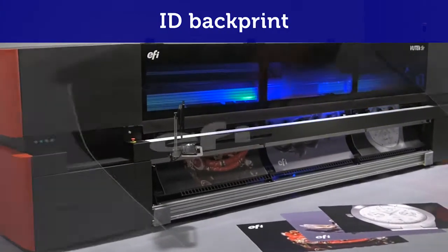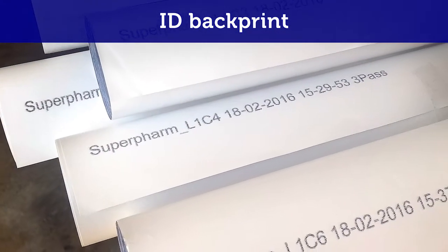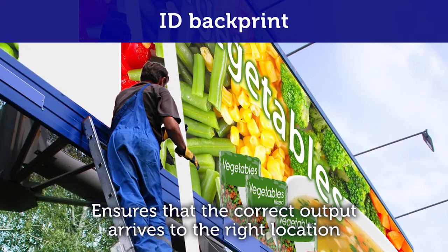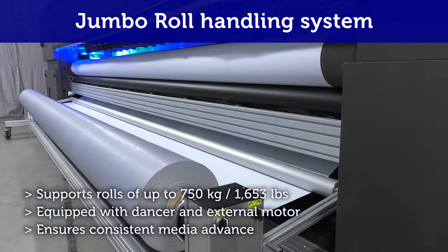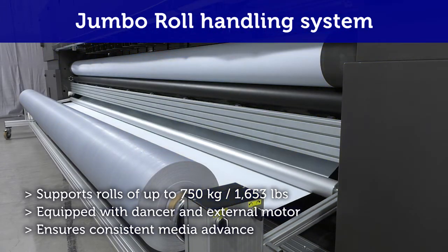ID backprint for printing file info on the back of the output, making it easy to identify the finished print for packing, shipping, and installing — preventing late-stage costly errors. Jumbo roll handling system for working with large media rolls, enabling continuous unattended work.